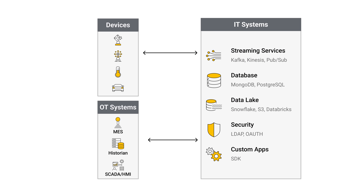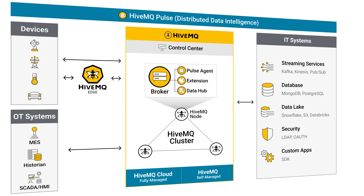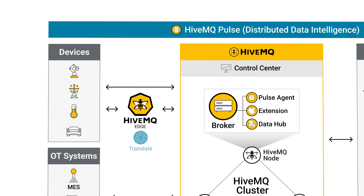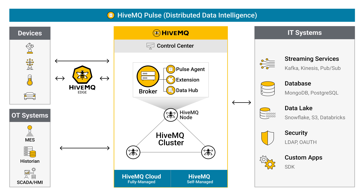Modern enterprises face a critical challenge: unifying legacy, siloed operational technology with modern IT systems. HiveMQ Edge is a software-based MQTT gateway and protocol converter. It translates legacy OT protocols like Modbus, OPC UA, and Siemens S7 into standardized MQTT and organizes it into a unified namespace, laying the groundwork for a modern and scalable infrastructure that can handle new use cases with ease.